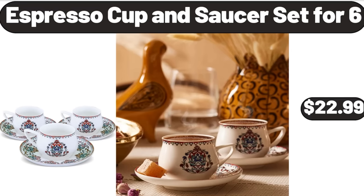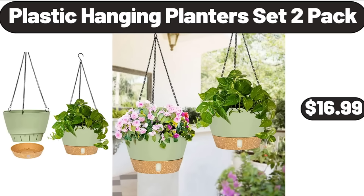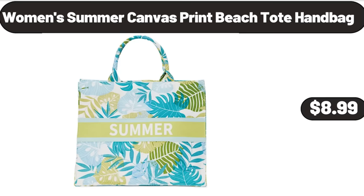Espresso Cup and Saucer Set for 6, $22.99. 16-Piece Square Dinnerware Set, $55.99. Plastic Hanging Planters Set 2-Pack, $16.99. Women's Summer Canvas Print Beach Toad Handbag, $8.99.